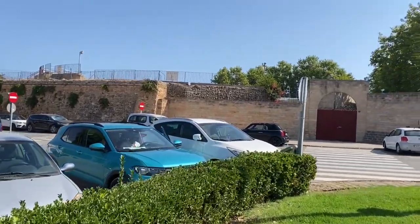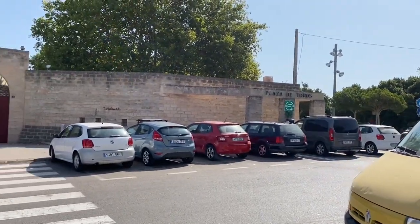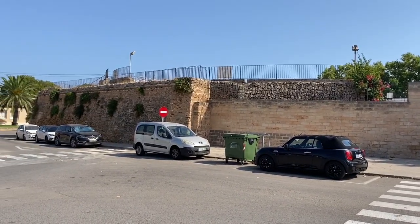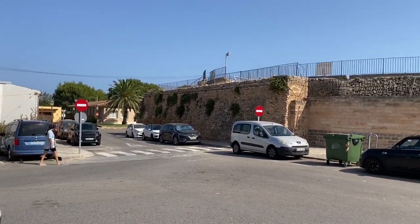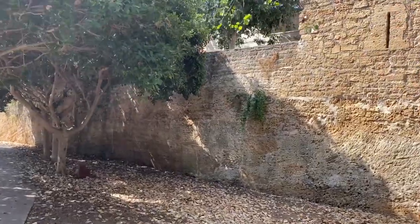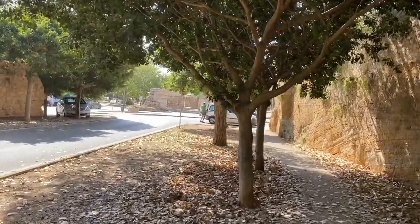We're just approaching the bullring now. There haven't been bullfights in there for a few years. There's a little cafe inside - you can go in and for €2 you can have a look around where the bullfighting was, get yourself a drink - a beer, a coke or whatever - and sit there and talk to some of the locals, or have a look at the photos and use the toilet. It's well worth knowing it's there - it's a very interesting place for history. This is the wall again just on the right. There's a nice little path coming through. You can go straight into a car park, and there's a primary school in front of us.